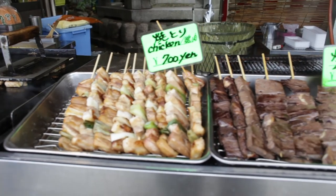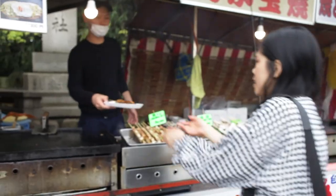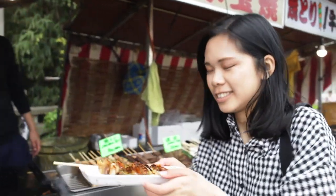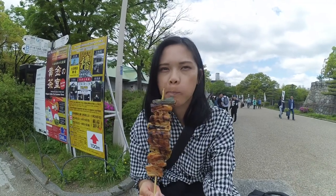We just walked out from that gate and opposite there's a whole bunch of food stalls and it smells so good — let's get some food. We just came out from Osaka station and you can see right across from there the Umeda Sky Building.